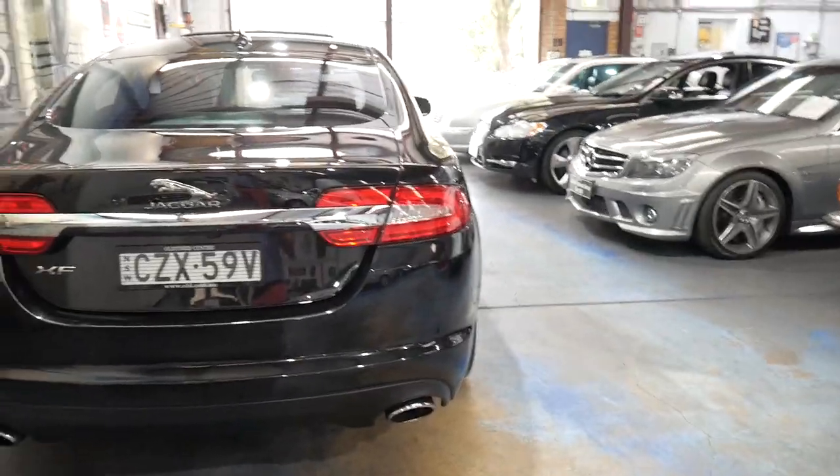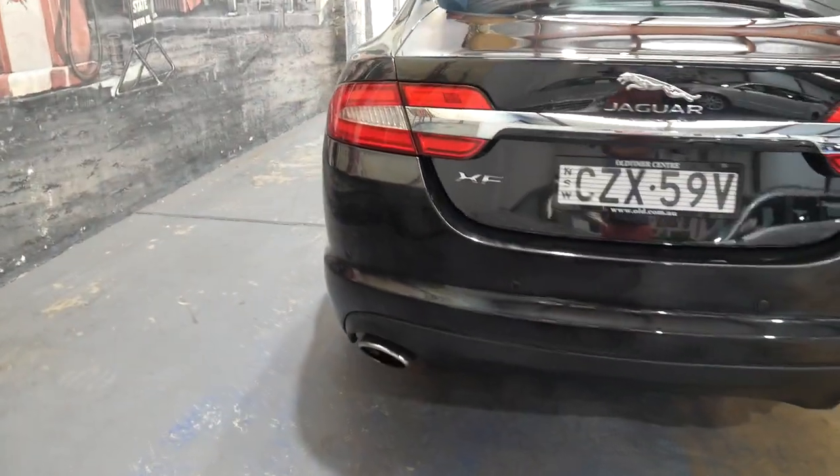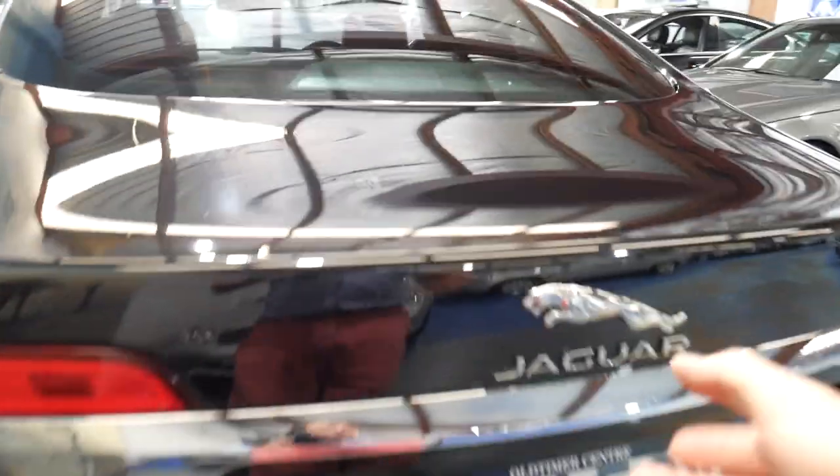Generally the way you can tell it's a V6 is the fact that it's got the twin exhaust pipes at the back of the car. It's got a surprisingly big boot.